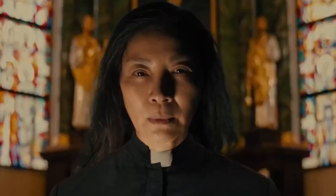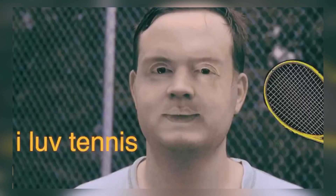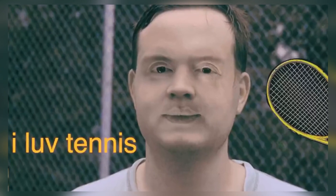The montage continues with a really weird one — Evelyn as a man who looks like he's called Ian or Dave or something. No idea what this universe is about, but they absolutely love tennis. They bloody love it.